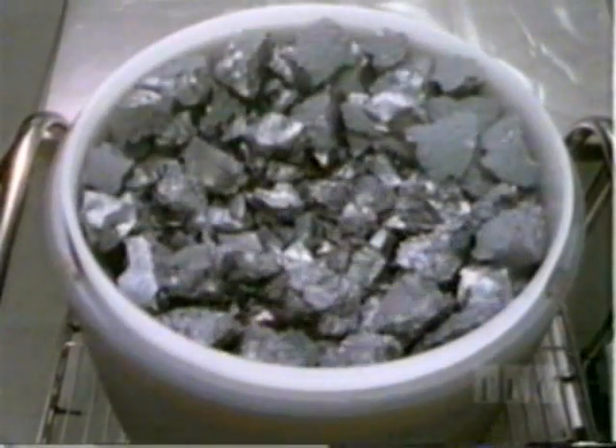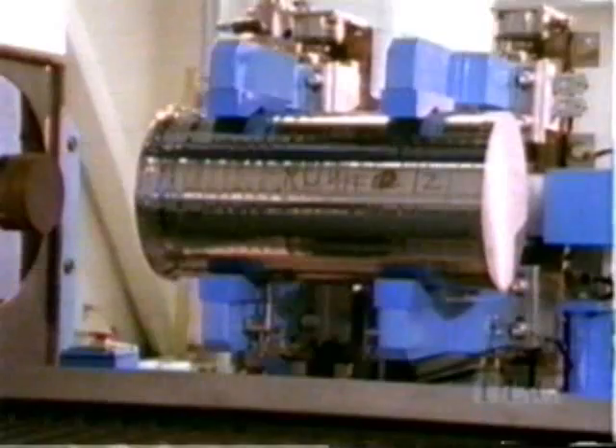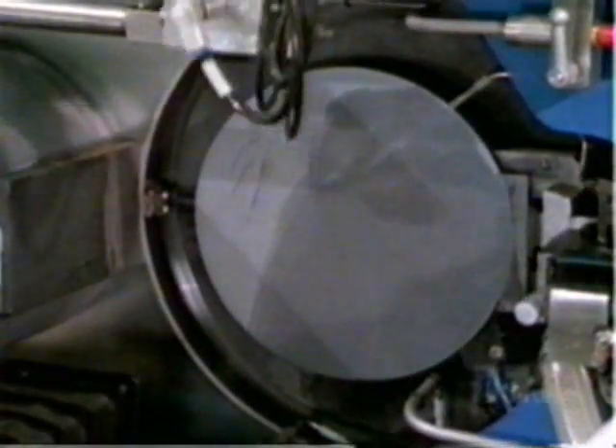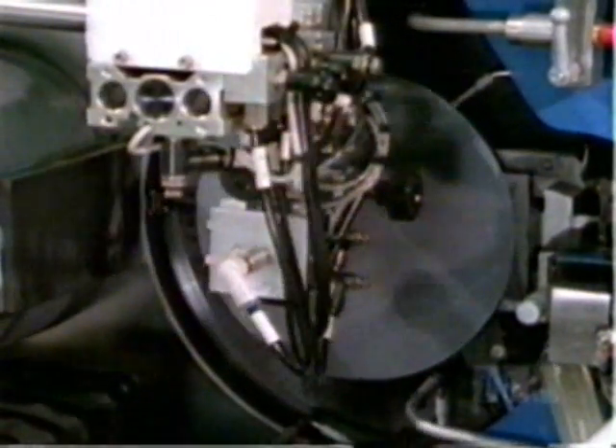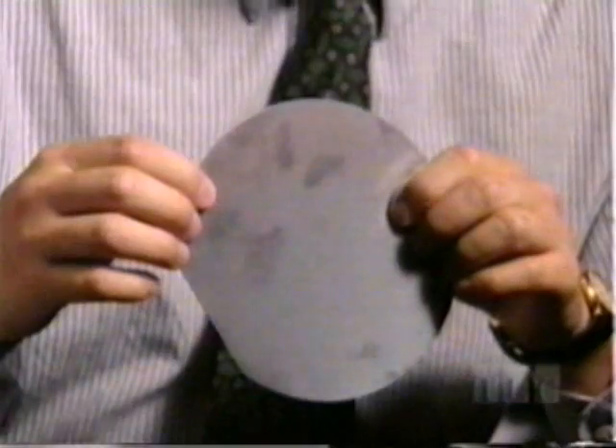How do they change silicon into working computer chips? First, they shape the silicon into giant rods up to 12 inches wide and 6 feet long. These rods are then sliced into wafers thinner than a human hair. More than 100 chips will be built on each wafer. After you've sliced the wafer, this is what you get — a nice, shiny piece. Silicon has a gray metallic luster. It kind of feels a little bit like glass, and this is the starting material for making chips.